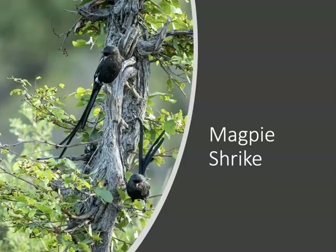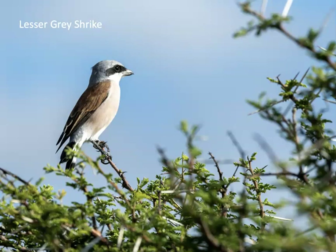We also saw two species of shrikes: the magpie shrike and the lesser gray shrike. Shrikes are known for their hooked bills and are sometimes referred to as butcher birds because they use that hooked bill to dismember prey. Sometimes they will impale their prey on thorns, though we did not see that on this trip.